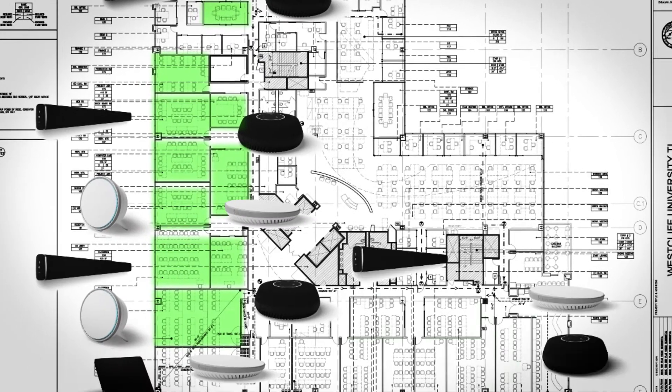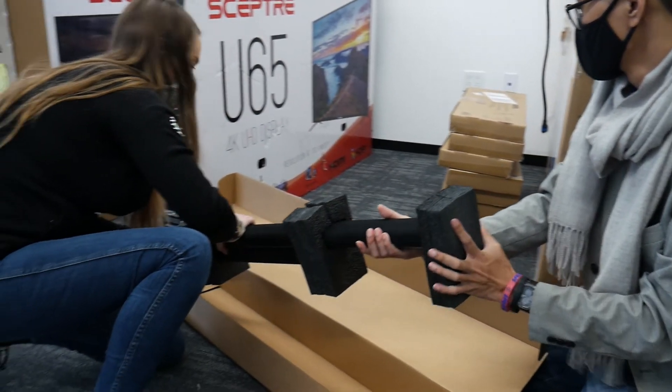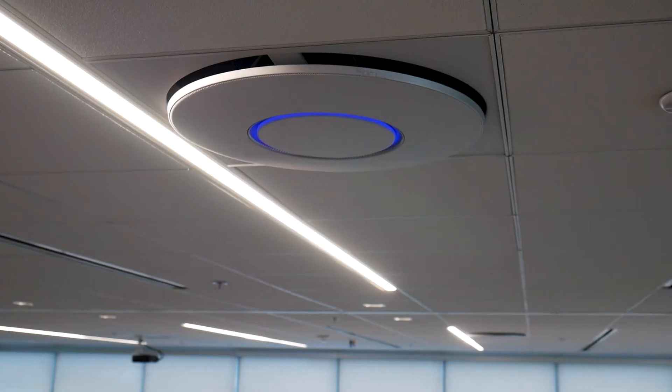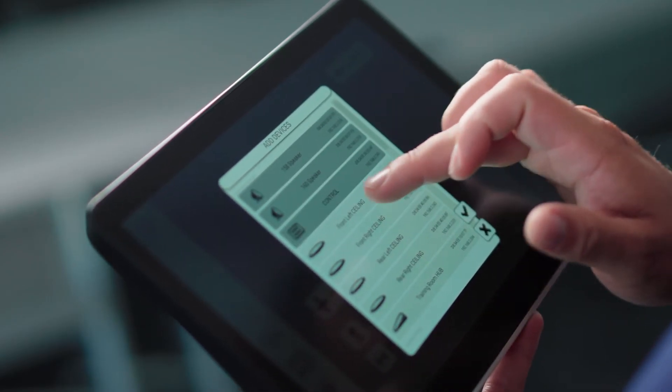The installation process was extremely easy. Our shipment was sent directly to us — it was a complete install directly out of the box. We just mounted them on the wall, placed them on the tables, and once we logged on to the ecosystem platform, we were able to link all of the devices to our network, create a room, and drop all the devices into that room so that they all worked seamlessly together.